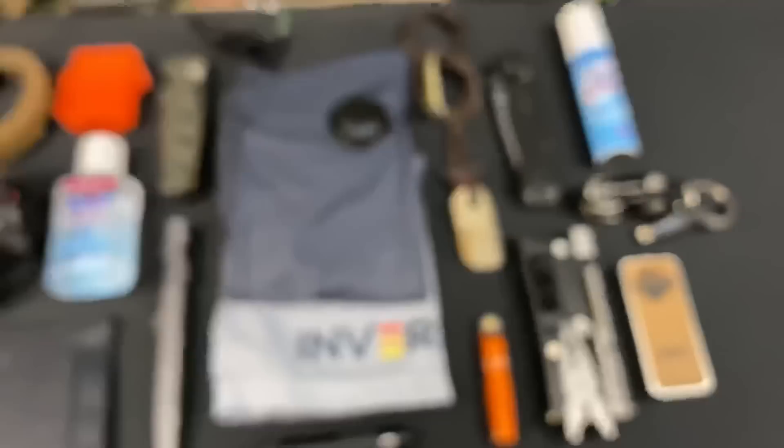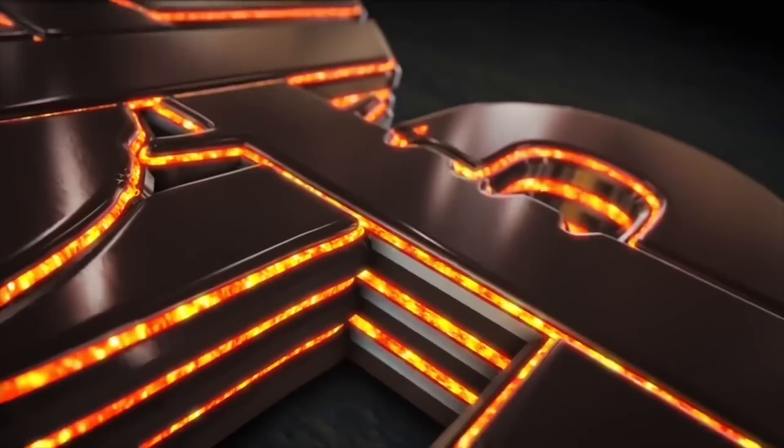Hello YouTube, it is Chris here, and in today's episode we're going to be discussing my everyday carry for April 2020, so stick with me.